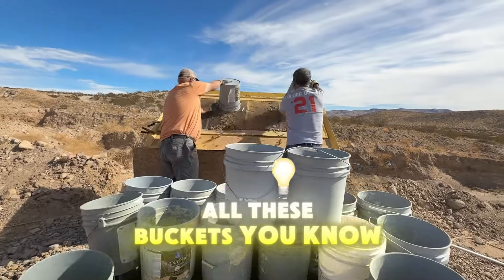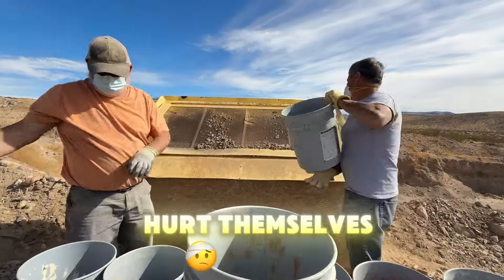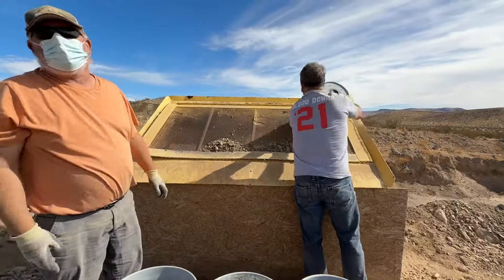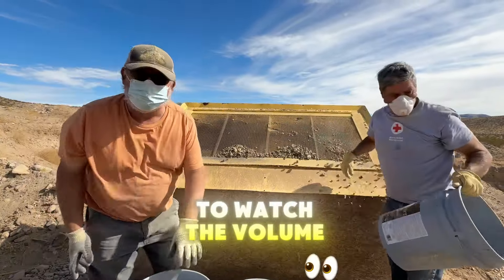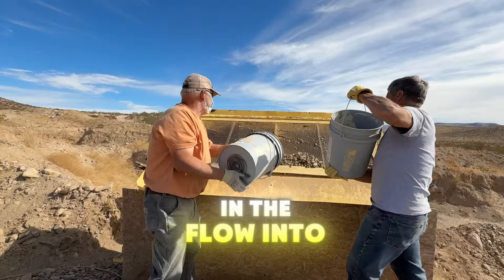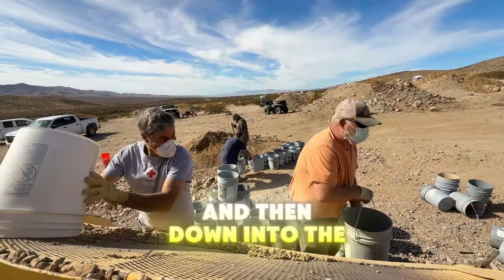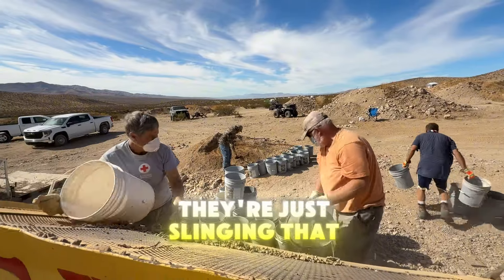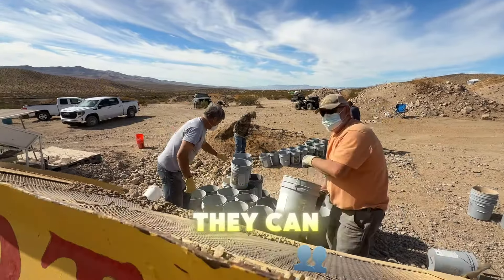They've got all these buckets — they don't fill them to the top. They're not trying to hurt themselves; there's only a few shovelfuls in each bucket. That way they can keep dumping in. It allows us to watch the volume and the flow into the hopper and then down into the sluice box. Here's another vantage point — they're just slinging that dirt as fast as they can.